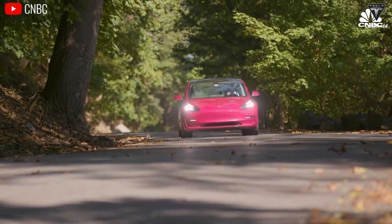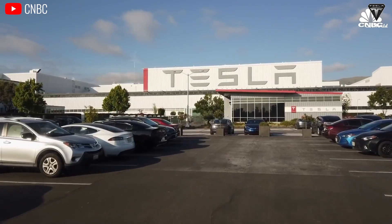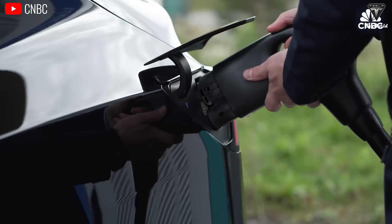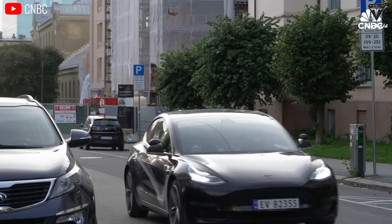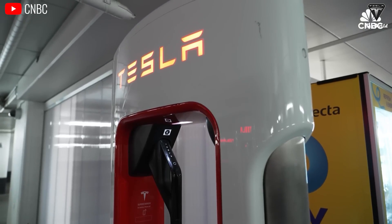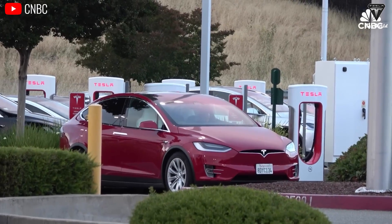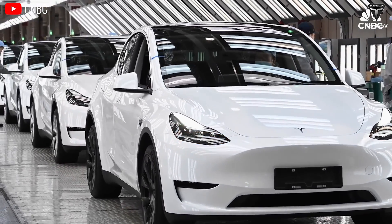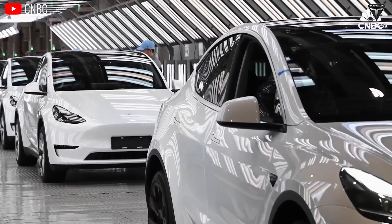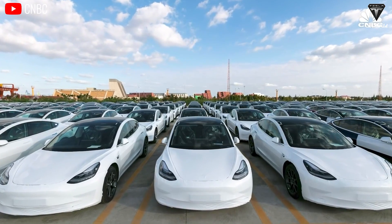Sodium-ion batteries still have relatively low energy density ranging from 140 to 160 watt-hours per kilo, compared to 180 to 250 watt-hours per kilo for lithium-ion batteries, meaning Tesla EVs will have a shorter range and become heavier. However, Cattle is expected to soon introduce a Gen 2 version with an energy density of 200 watt-hours per kilo. Furthermore, a former Tesla engineer has formed his own company specializing in sodium-ion batteries, and he's confident that his sodium-ion batteries will give a range of 300 miles, so it still holds significant potential in every aspect.